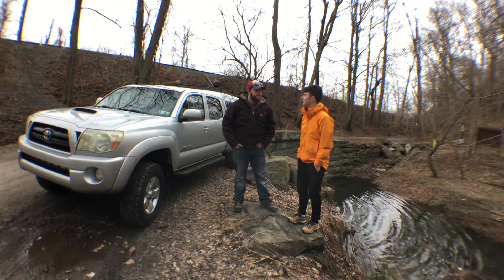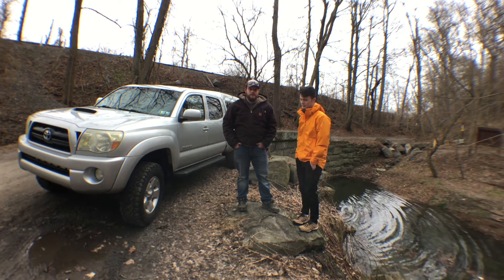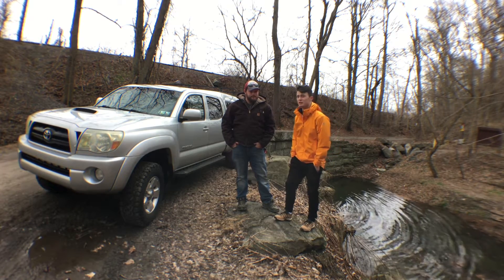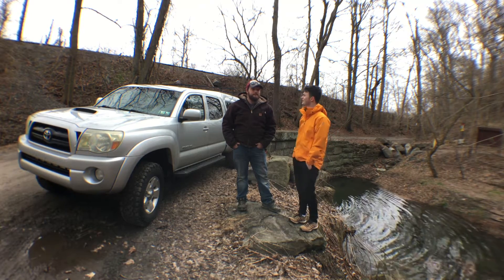So what do we got in this here vehicle? This is the Toyota V6, 4.0 liter. It has 236 horsepower and 256 pounds of torque. This vehicle can do zero to 60 in just about seven seconds and a quarter mile in 15.4 seconds.